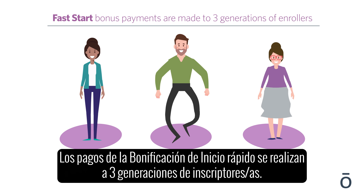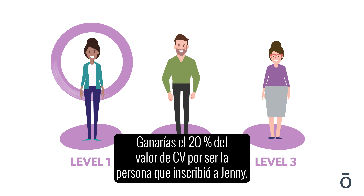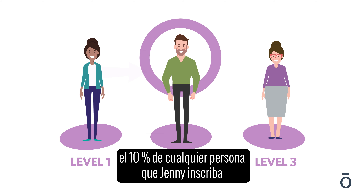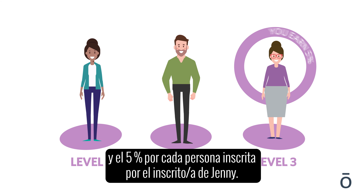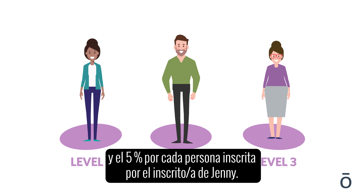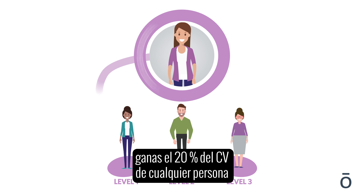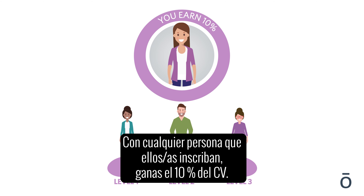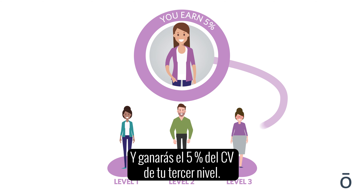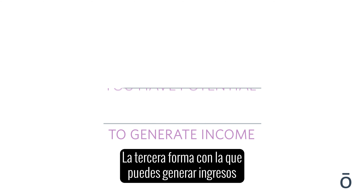Fast start bonus payments are made to three generations of enrollers. You would earn 20% of the CV value for being Jenny's enroller, 10% on anyone she enrolls, and 5% on anyone her enrollee then enrolls — all within their first 60 days. In review: you earn 20% of the CV for anyone you enroll, 10% of the CV for anyone they enroll, and 5% of the CV on your third level.